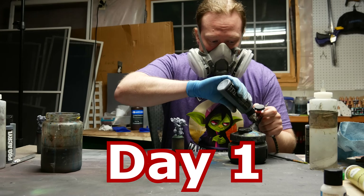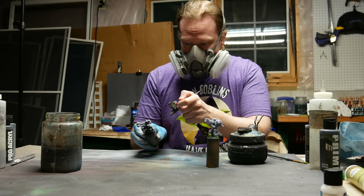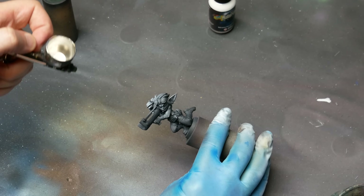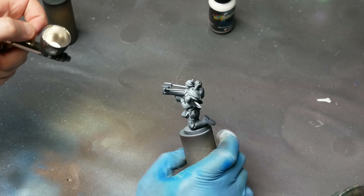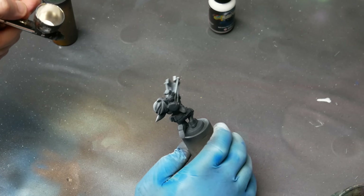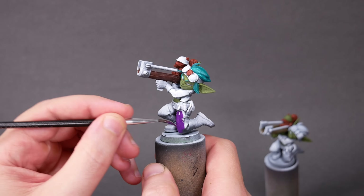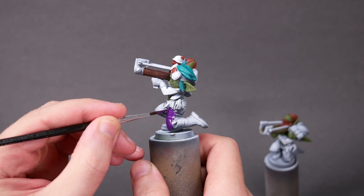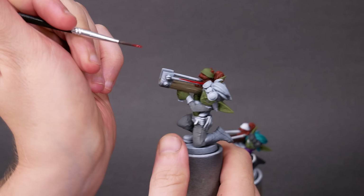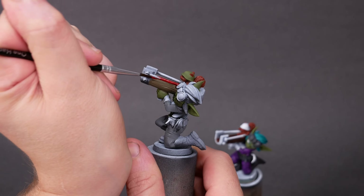I had two of these printed out, so I decided to jump in and start putting paint on them. I used my airbrush to prime them black-brown, and then gave them a zenithal dusting with white. These two are going to be test models. I printed them a few months ago, a bit big for fun, but for the competition I want something closer to 32mm scale. For now, I'm just moving paint around and trying to get a feel for these nutty characters.